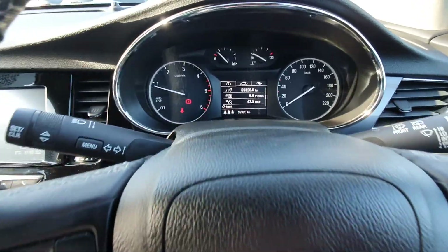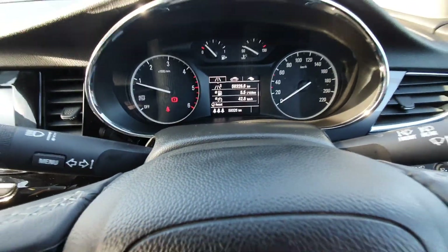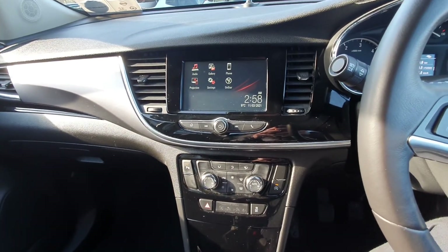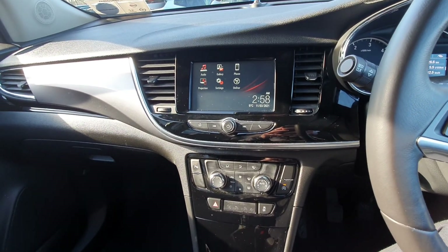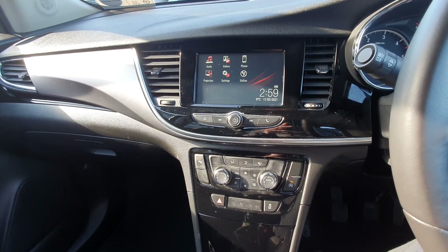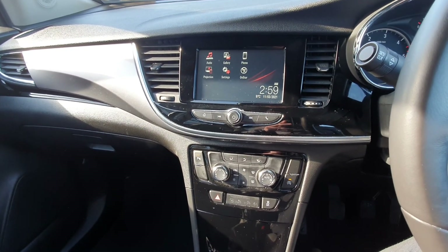Only 59,326 kilometres on the clock. There's a nice big screen in the middle with all your preset radio stations, your Bluetooth, and your media settings. You also have Apple CarPlay and Android Auto, so basically plug in your smartphone and get all your apps on the screen.